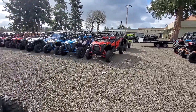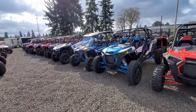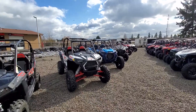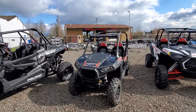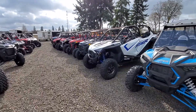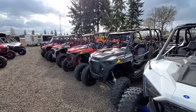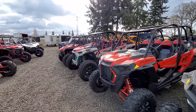More four-seat Razors — Turbos, Turbo S's, Standard XPs, Razor 900s. Again, over a hundred side-by-sides in stock. You won't find a bigger selection in the Northwest — for that matter, you probably won't find a much bigger selection anywhere in the country.